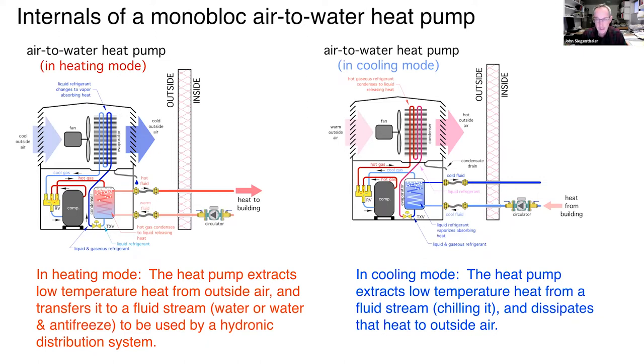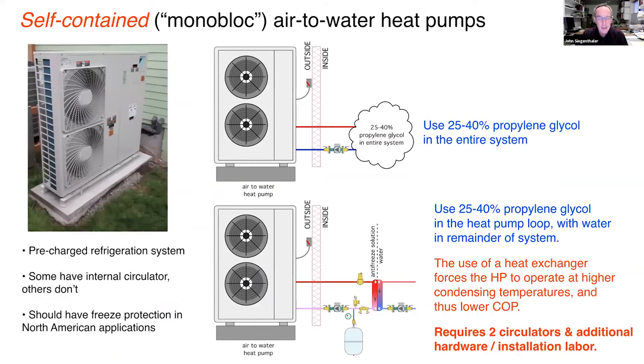The chilled fluid leaving the heat pump is typically in the range of about 45 to 50°F — cool enough that when it goes through an air handler, it can cool the air and wring out moisture. Chilled water cooling has been used in larger buildings for decades. Most U.S. and all Canadian manufacturers require antifreeze — typically a 25 to 40% solution of non-toxic propylene glycol — to keep the outside unit from freezing up.